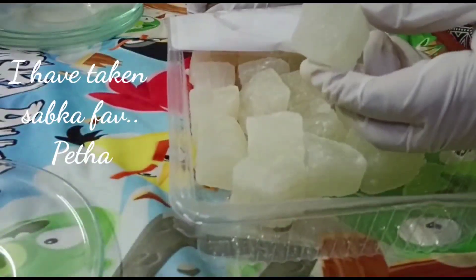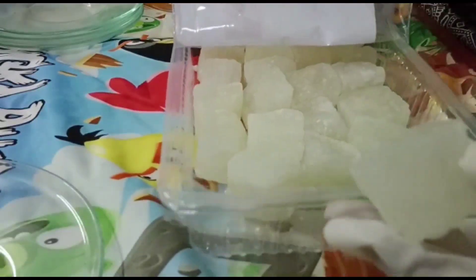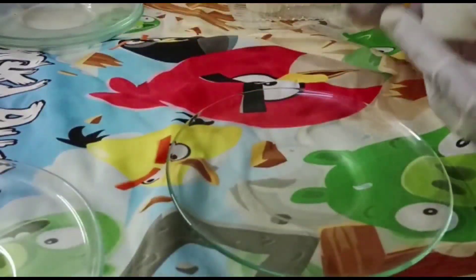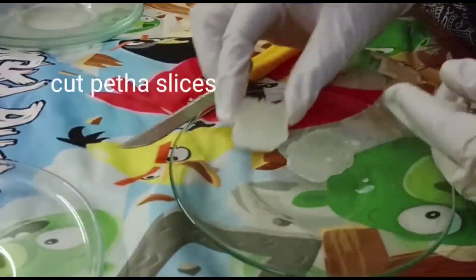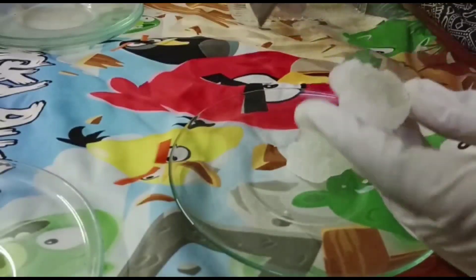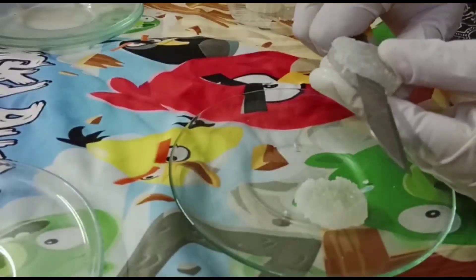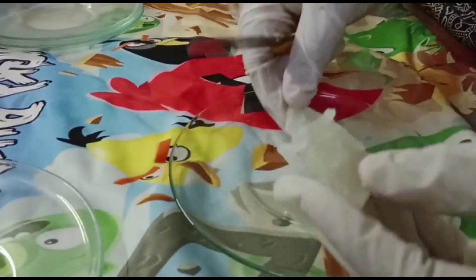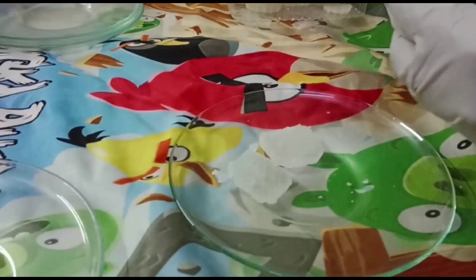I have taken petha. Petha kiska favorite hai? Yeh comment section mein batana. Yeh ek zero wastage recipe hai. Is recipe mein maine buche hue petha slices ko use kiya hai jo unused hotay hain, kabhi pade rahate hain aur ghar mein koi nahi khaata — toh isko kaise kiya jaaye istamal?